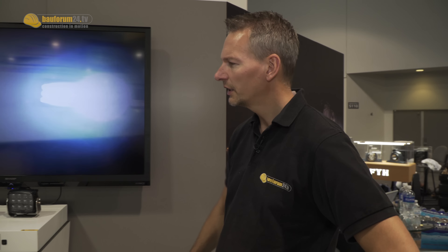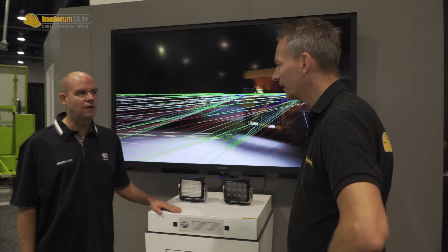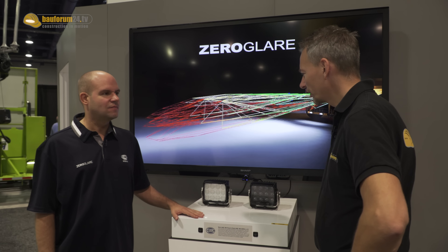Mining is a 24/7 operation, and working around the clock means working during night conditions — in low light conditions — so you need sufficient lighting. With me is Andreas von Heller. Hello, Andreas. You're the professionals in lighting.